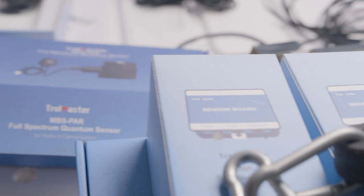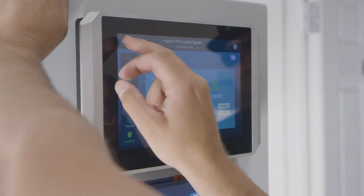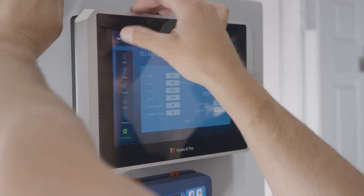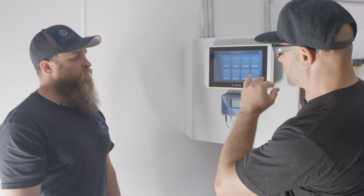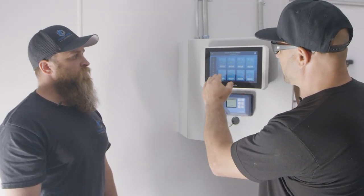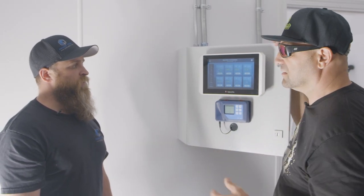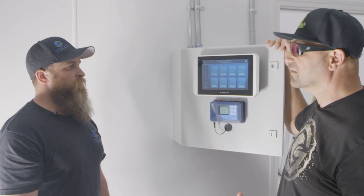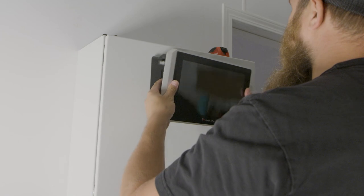Troll Master controls everything — from temperature and humidity to lighting, you name it. It is the heart of the system and the most important thing to control your garden. We're actually looking at the Hydrox Pro right now. We have a PPFD of a thousand and a cool air temperature. Every single parameter from CO2 to VPD — this controls everything.